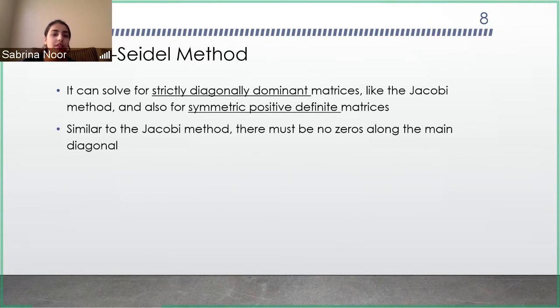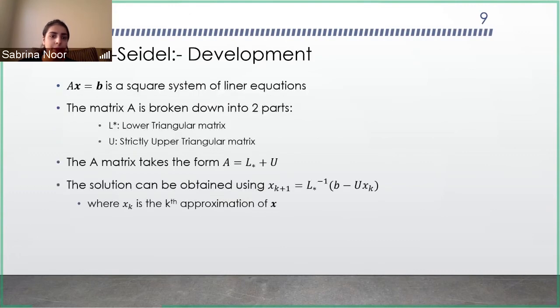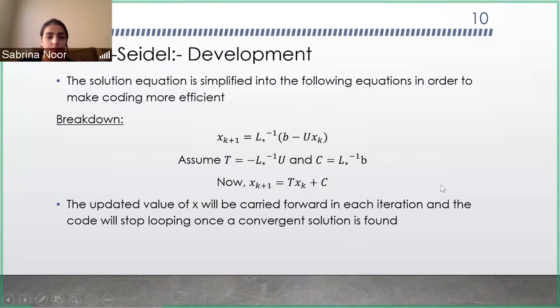The second method is the Gauss-Seidel method. It is similar to the Jacobi method but offers more flexibility — it can solve strictly diagonally dominant matrices like the Jacobi, but can also solve symmetric positive definite matrices. The same condition applies: there must be non-zero values across the main diagonal; if there are zeros, the system fails. The development is similar: L and U need to be split, but the difference is that L* is the lower triangular matrix and can have values on the main diagonal, whereas the regular L and U cannot. The solution equation is then broken into T and C to code and get a convergent solution.